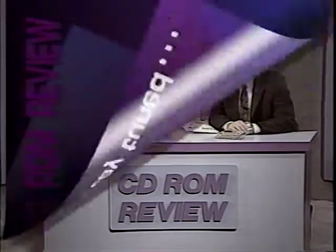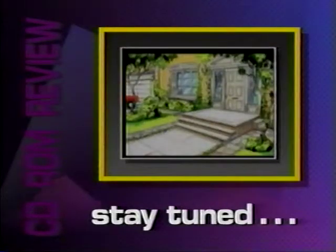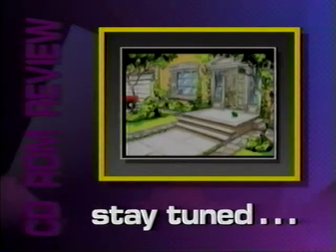We're going to take a very quick break. We've got some great games for you when we come back. If you knew then what you know now, what would you do? We'll find out what Willie Beamish does when CD-ROM Review continues.